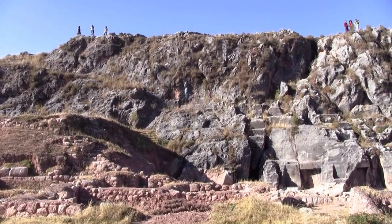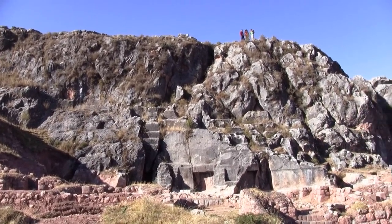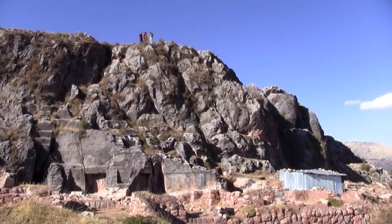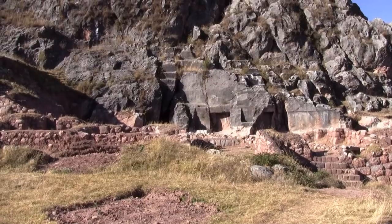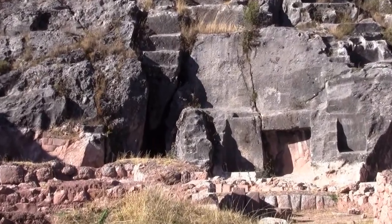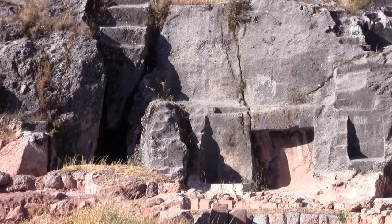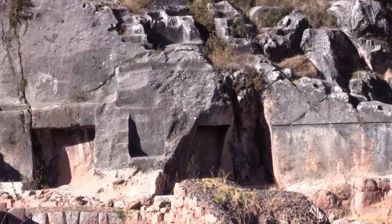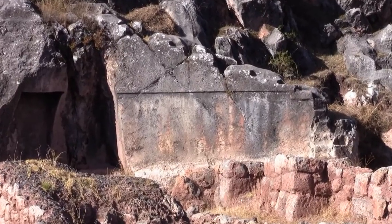This is Templo de la Luna, or the Temple of the Moon. You can see in the lower areas Inca construction, but the intriguing things are here — this is where you see the ancient doorways and portals.